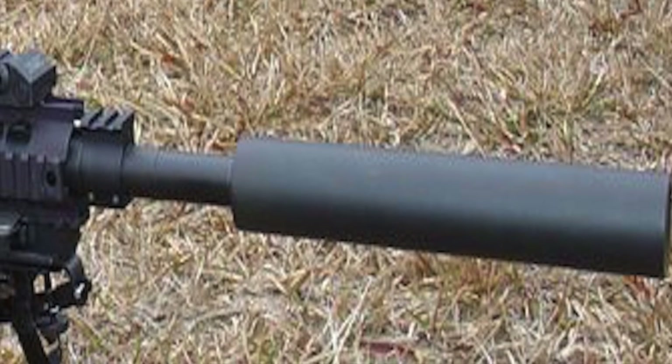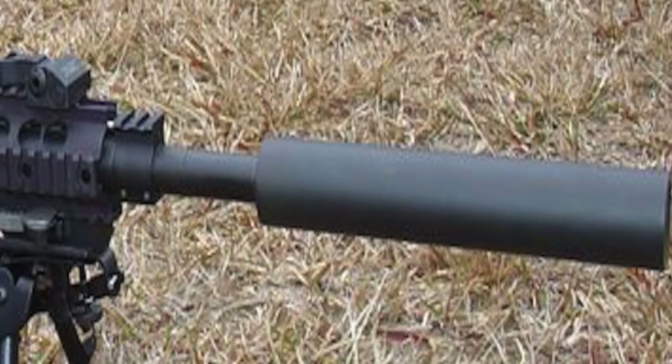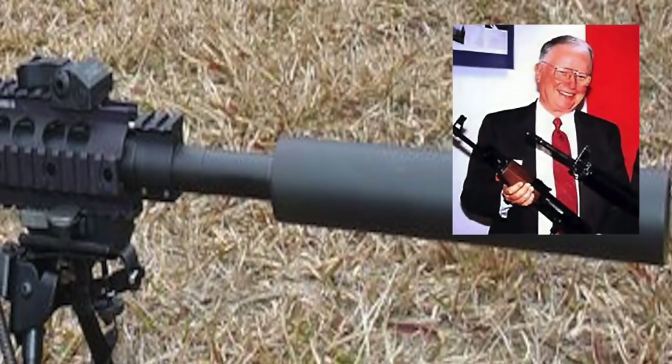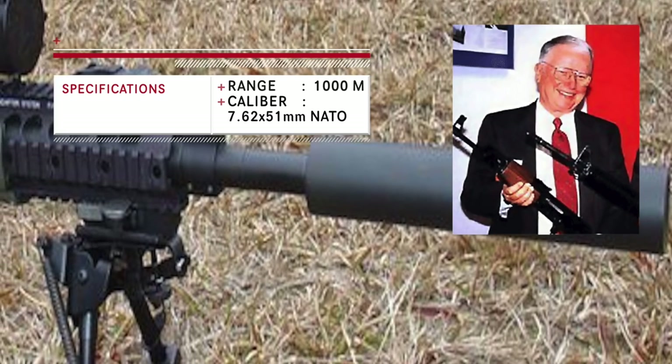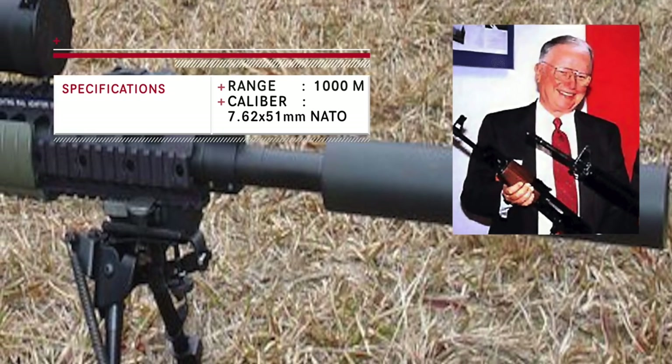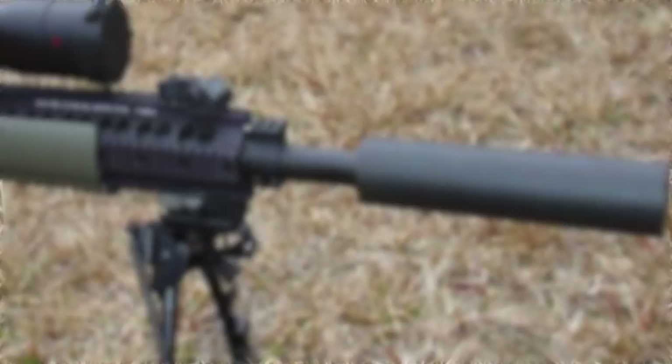The SR-25 is a semi-automatic rifle manufactured in 1990. Eugene Stoner designed this sniper rifle, and the manufacturer was Knight's Armament Company. Eugene Stoner is regarded by some historians as one of the most successful firearms designers of the 20th century.